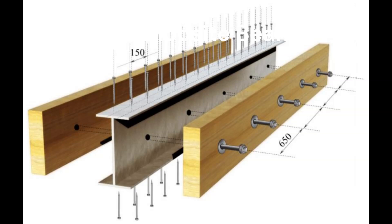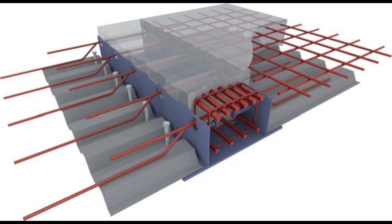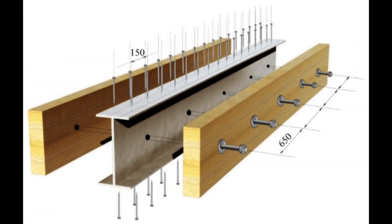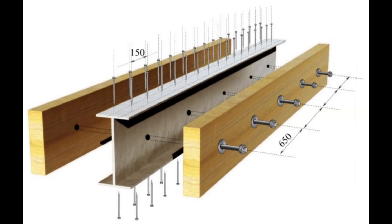Next, we've got the composite beam! Picture a steel beam and a concrete block teaming up like best friends. They're joined together to make one super-strong beam. Steel is great at stretching and concrete is awesome at squishing. So together, they can hold up really long spaces without being too big. You'll find these in tall buildings or bridges where you need a strong, smart beam.